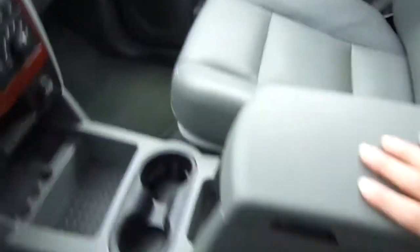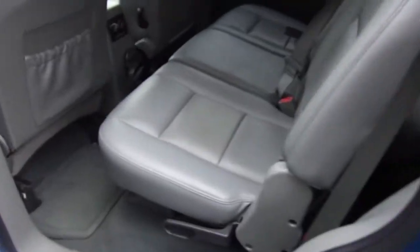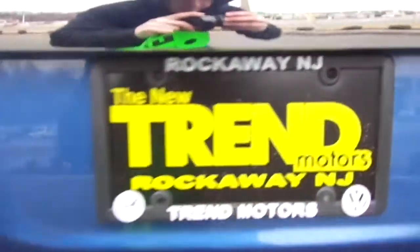It's got a third row — folded right now. We're just about out of time, so you're going to have to check it out. Come see us at 81 Route 46 West in Rockaway, or online at trendmotors.com. Thank you for viewing, and we'll see you soon.